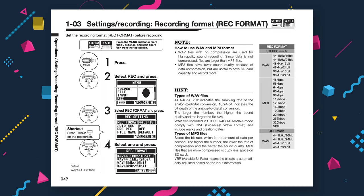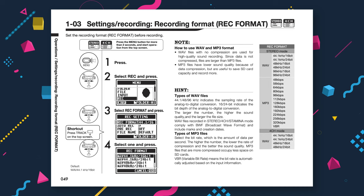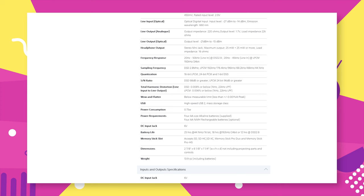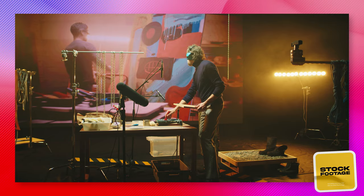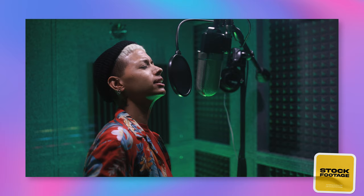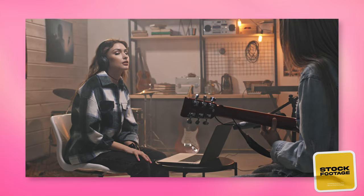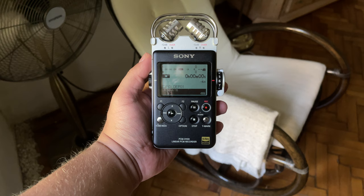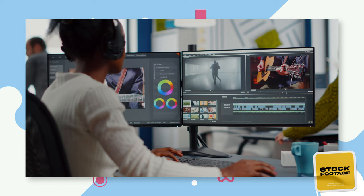Another important difference between the two recorders is the maximum sample rate. The Zoom H4n Pro can record at a maximum of 96kHz by 24-bit, while the PCM-D100 can record to a maximum of 192kHz by 24-bit. Whilst this will be incredibly useful for sound designers and sound effects recordists, it will make no difference for people who just want to record their voice or make non-experimental music. The only benefit of 192kHz over 96kHz is that you'll be able to stretch and manipulate the audio far more, which is useful in niche use cases.